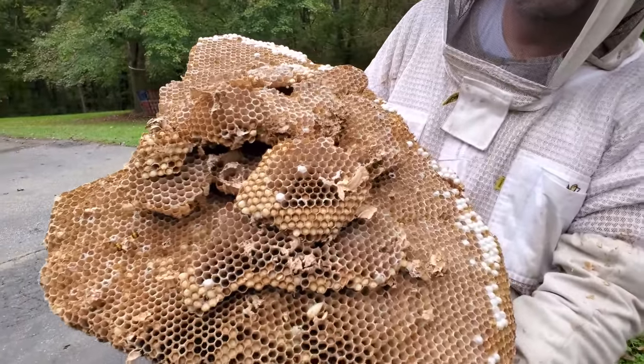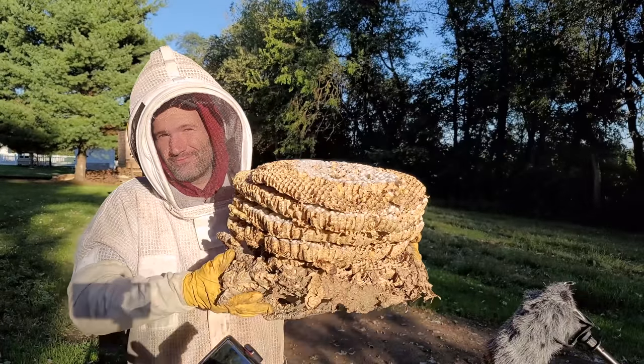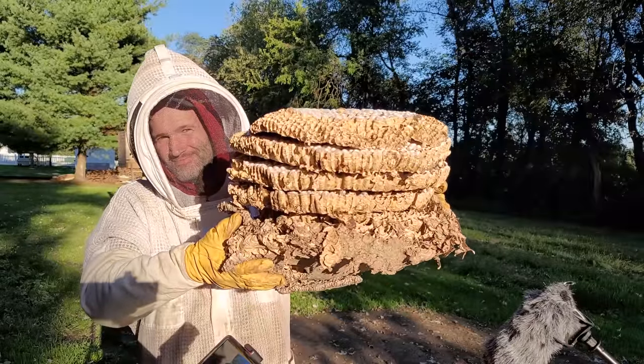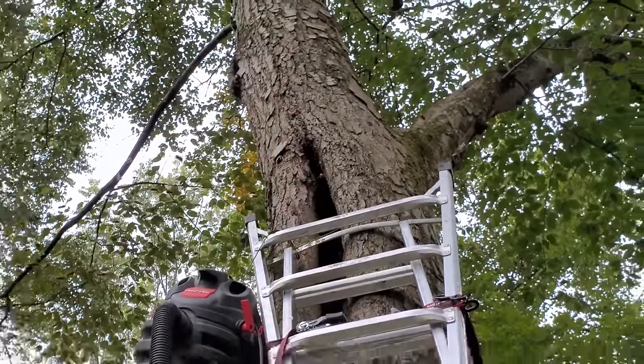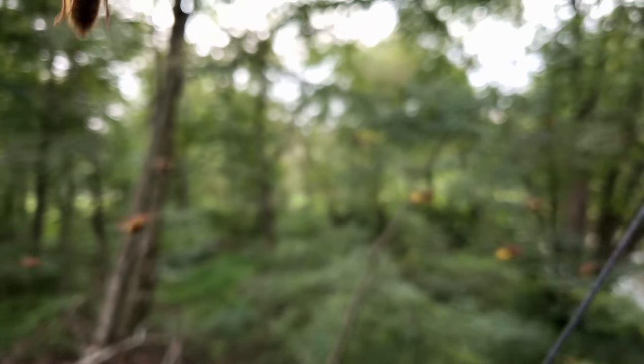So in this video I am sharing the five most extreme European hornet nests I have ever removed. Stick around to the end to see my top pick of my most extreme European hornet nest removal.